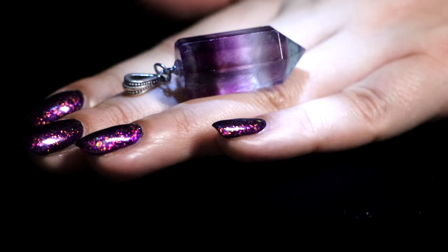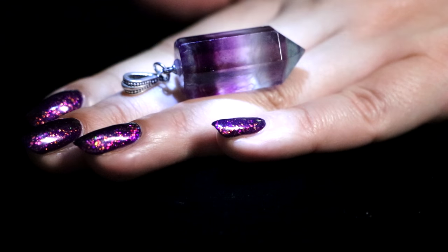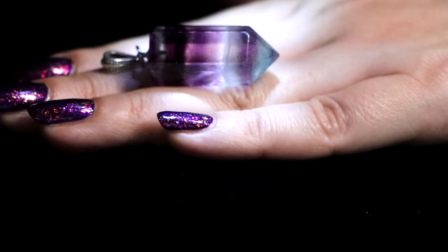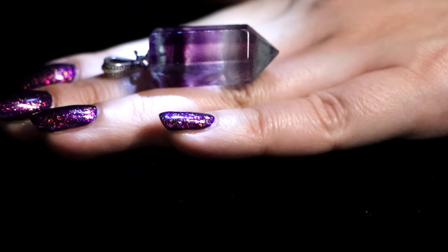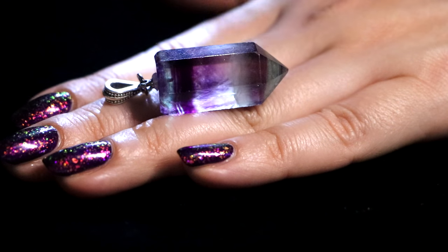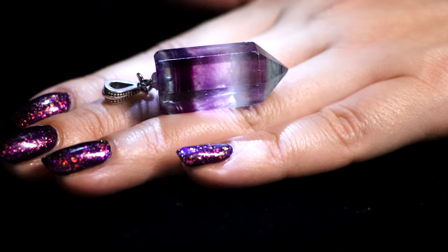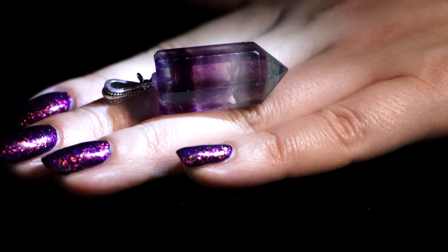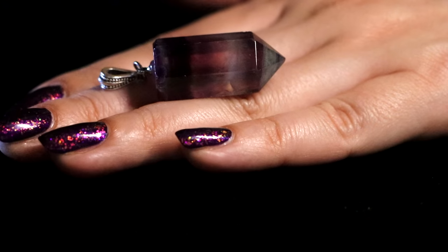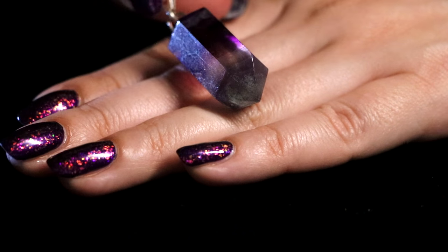I love fluorite. It's very vibrant, it's an interesting stone that is super unique, as you can tell. It's actually very cheerful and very wearable — I love wearing this one.